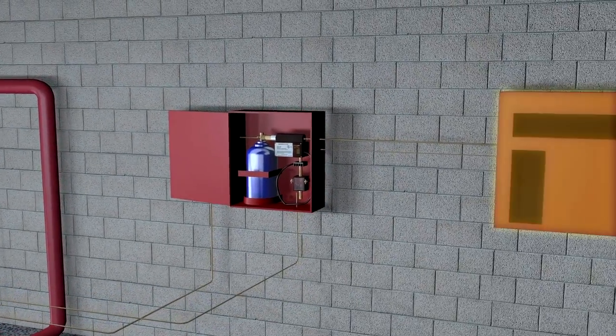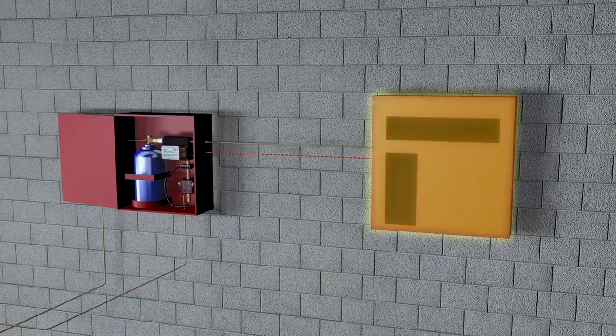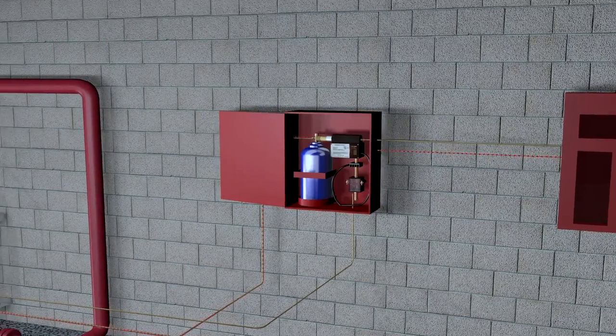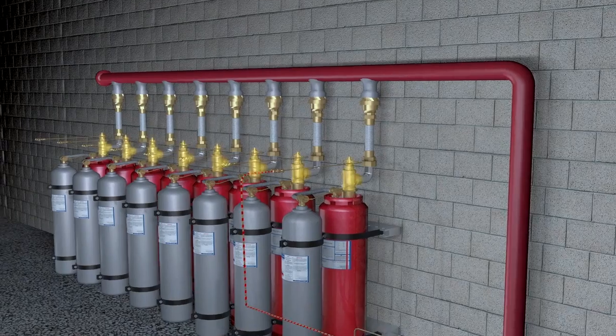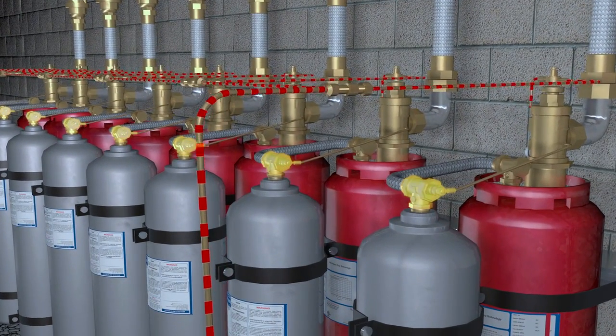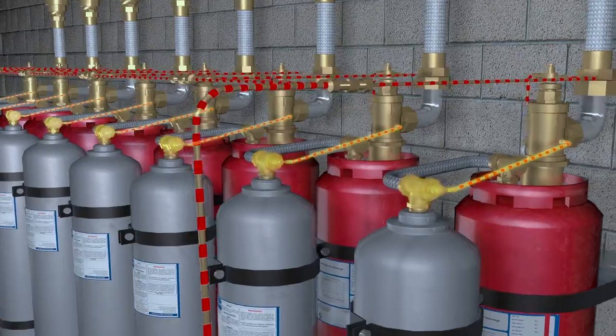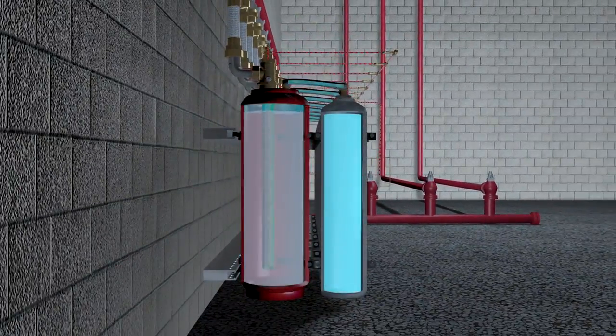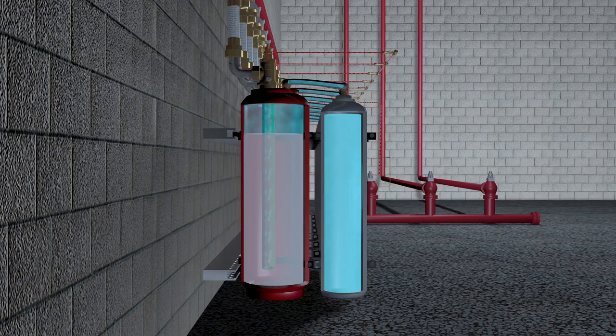In the event of a fire, the system is designed so a signal is sent from the control panel to the pilot container, which then operates the FM200 container, which in turn opens the nitrogen container. The nitrogen container is designed to provide additional pressurisation to the FM200, resulting in a regulated discharge, allowing the agent to flow much further than with a conventional system.